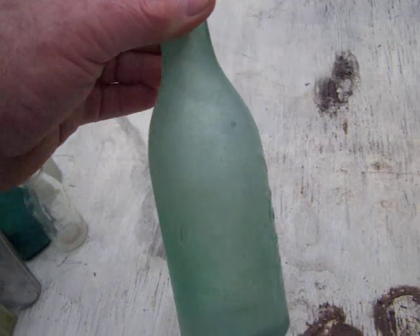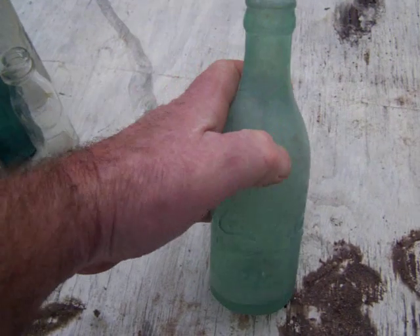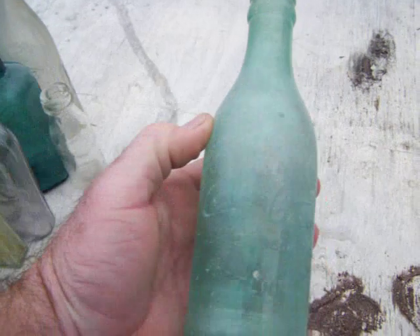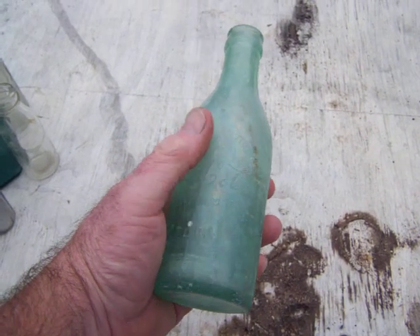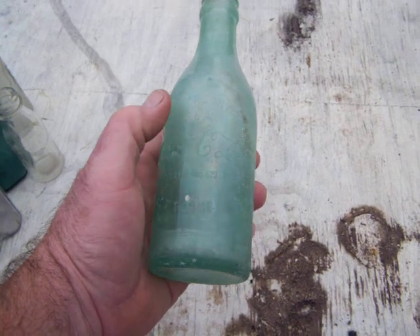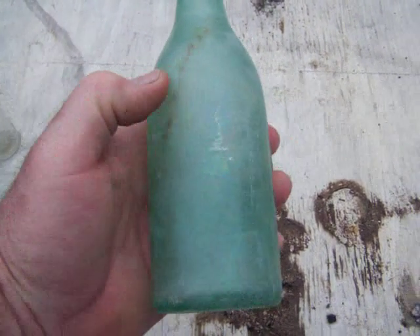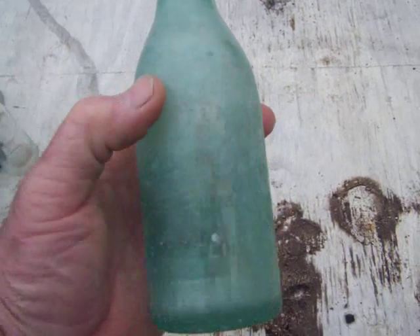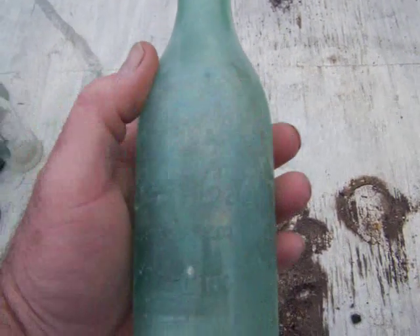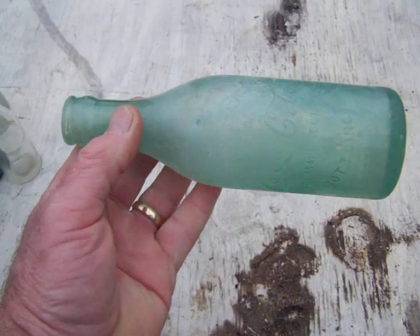This one is a straight-sided Coke bottle — they didn't always have the girlish figure. I'm looking for ones older than this, but you guys that find these know about these Coke bottles. I don't really want to clean these; I want to leave them just like they are. You can make them look a lot better, but I ain't messing with it — it's even a pretty nice color as-is.